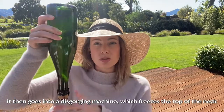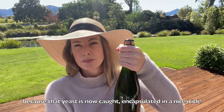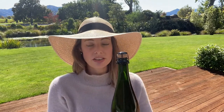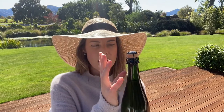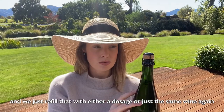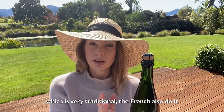The bottle then goes into a disgorging machine which freezes the top of the neck, making it safe to handle because that yeast is now caught and encapsulated in an ice icicle. We put that on the disgorging line, which flicks off what is a crown seal at the top, and the icicle shoots out. We then just refill that with either a dosage or just the same wine again, which is very traditional.